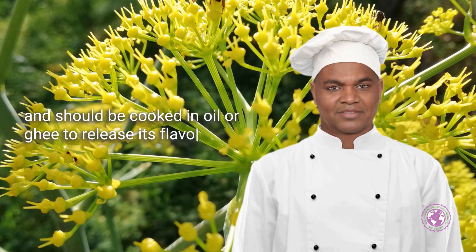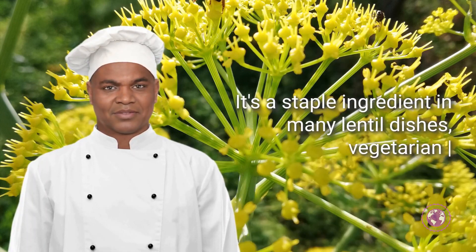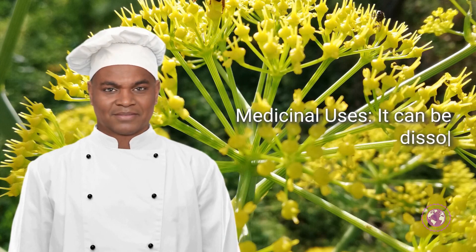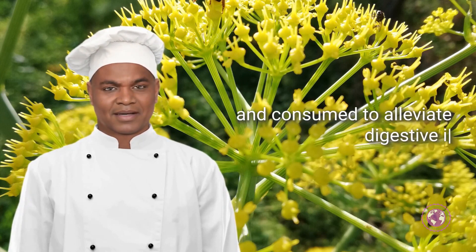How to use asafoetida — culinary uses. Asafoetida is typically used in powdered form and should be cooked in oil or ghee to release its flavor. It's a staple ingredient in many lentil dishes, vegetarian stews, and pickles, to add depth and umami.